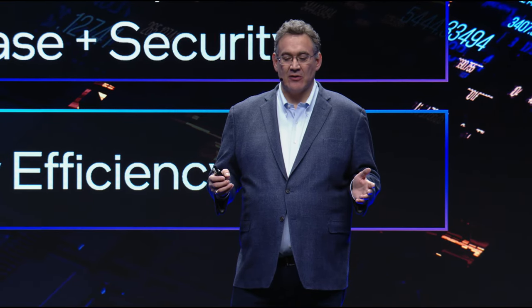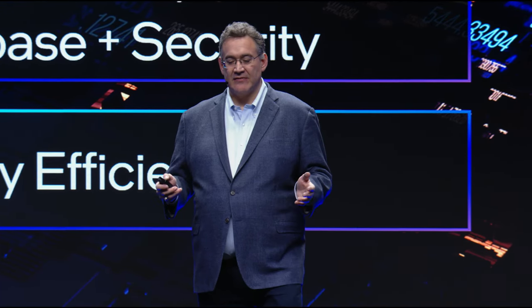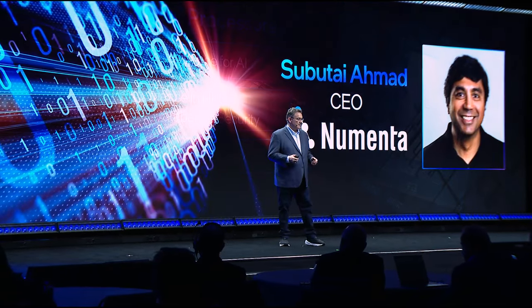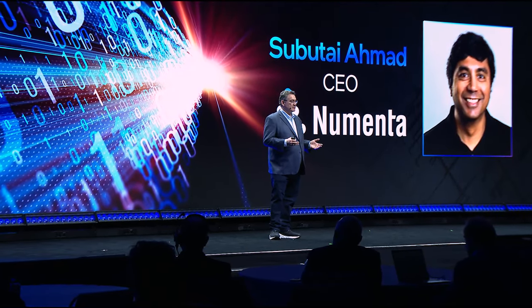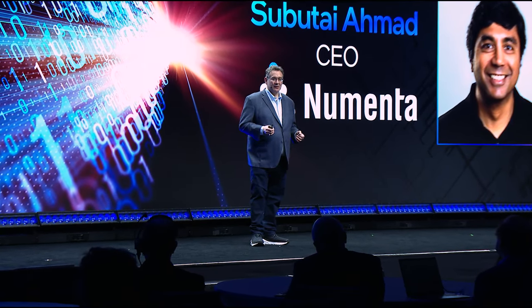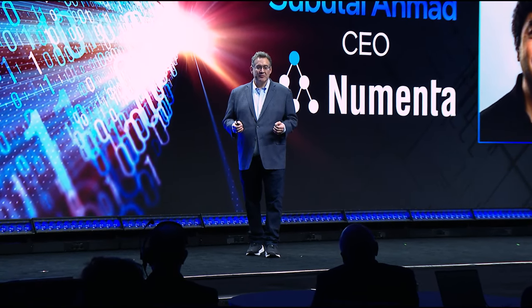Numenta has created optimized algorithms to take advantage of the native AI accelerators in Intel Xeon CPUs. Subutai has been with Numenta since 2005, where he's helped lead two decades of neuroscience research. Numenta is advancing AI with their neuroscience-inspired technology and working with Intel's AMX-enabled Xeons to make AI more accessible. Please welcome to stage Numenta CEO Subutai Ahmed.